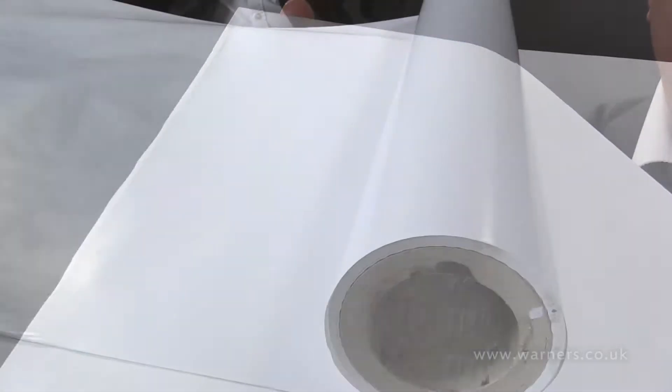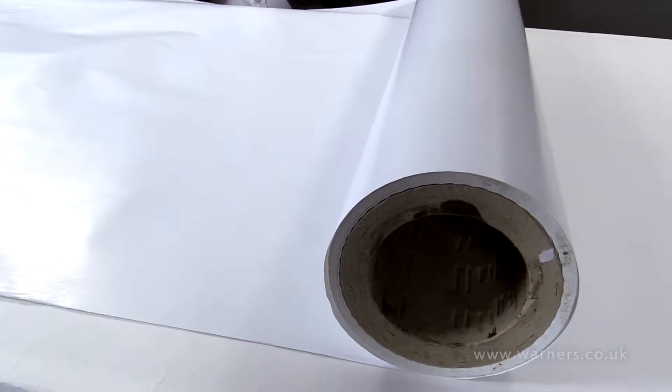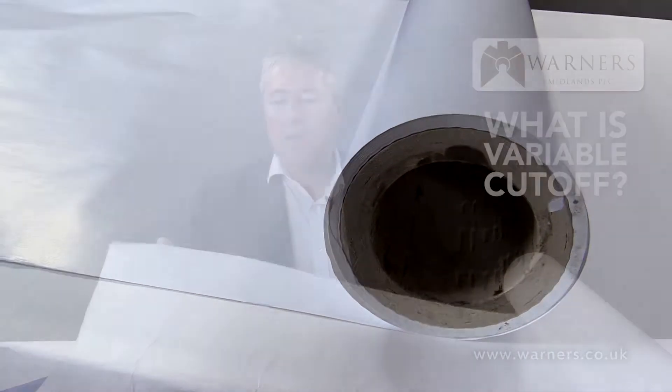What I have in front of me here is a core of a reel. This reel of paper would have started off at probably four or five feet tall and would have been about a ton of paper on the actual reel itself.